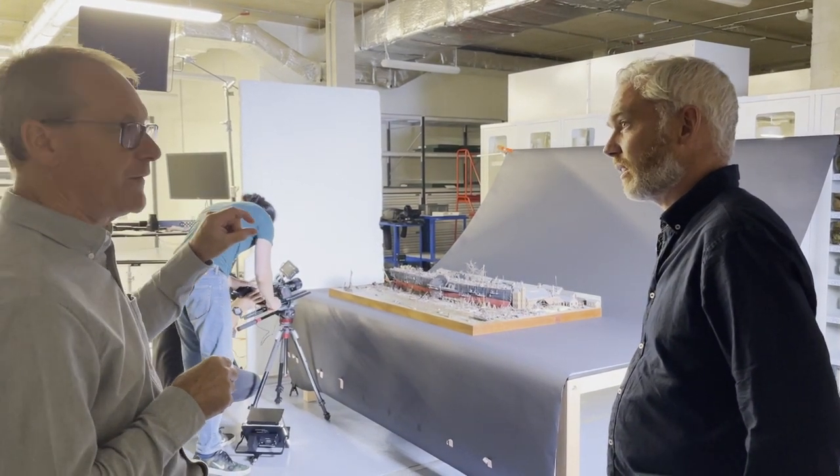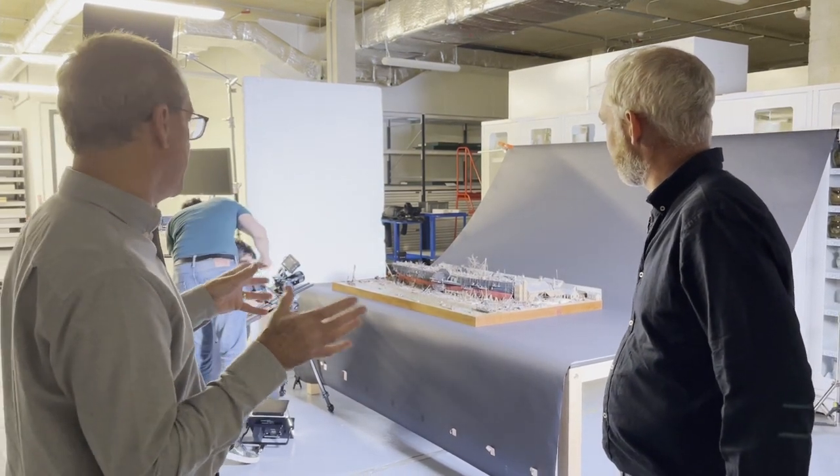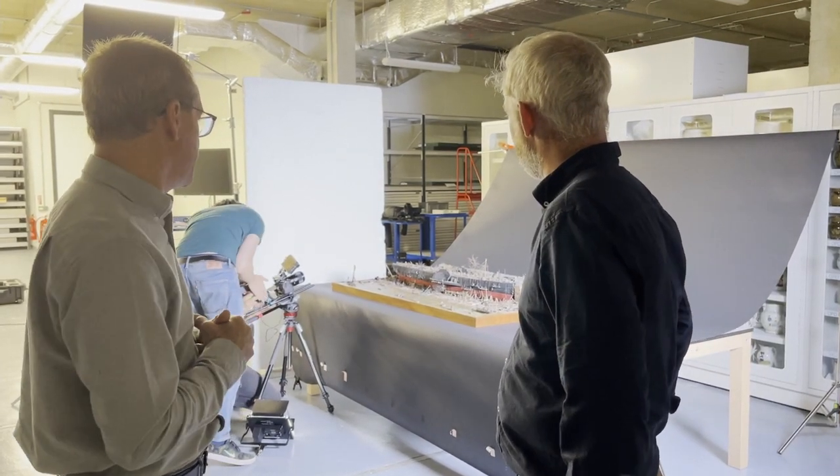The model is stocked with scale figures to give you an idea of the scale. Without those you just wouldn't get an idea of how big this ship was. And as discussed, it was the largest ship for many many years until the later part of the 19th century.